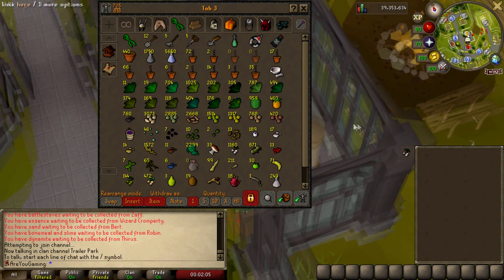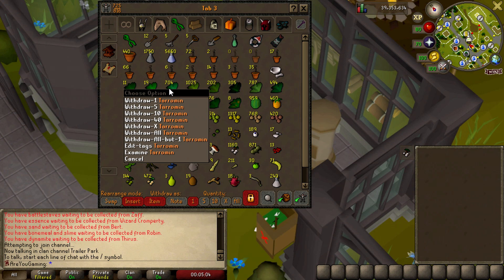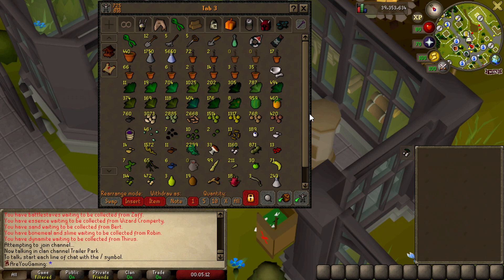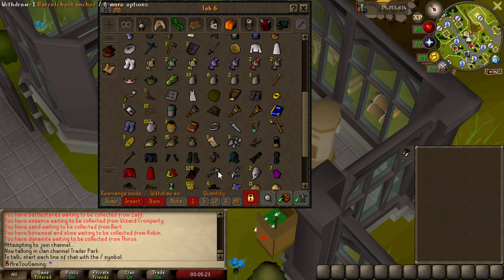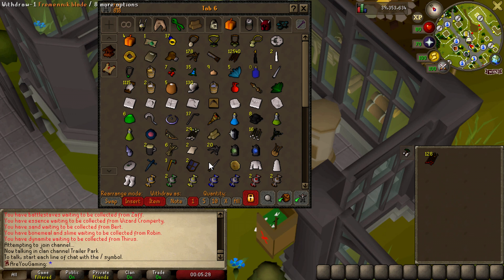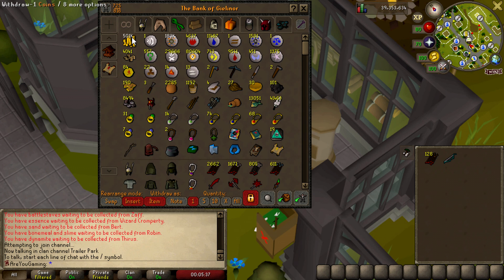Now it's time to start collecting all the secondaries we need to get 75 herblore. For the Tarominns we're going to make Serum 207, which needs ashes. There are multiple ways to collect ashes as an ironman - you can pick them up off the ground from burnt-out fires. But people keep telling me about using arrows on monsters in Nightmare Zone that require ice gloves, like Fareed, to turn them into ashes. I'm going to look at a quick guide. We've got 500k so hopefully it doesn't cost too much - I think we can go in a practice run.